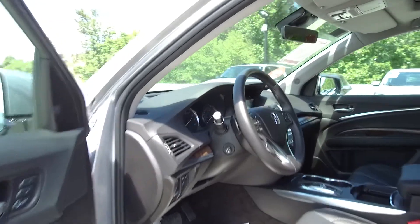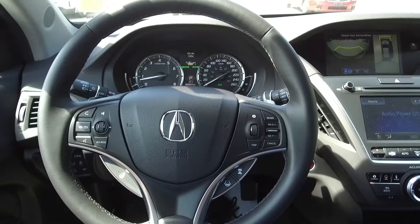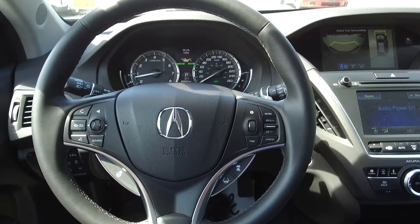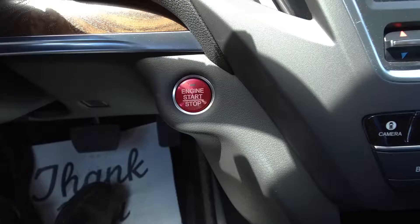Moving on inside, we've got a leather interior with power adjustable front seats, steering wheel mounted phone, audio, information and cruise controls, as well as a heated steering wheel with Acura watch controls, paddle shifters, and push-button start.